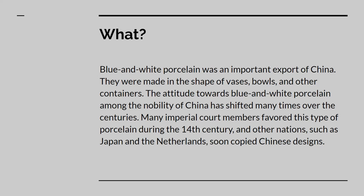Blue and white porcelain was a very important export for China. Even today, this type of porcelain is inextricably linked to China in people's minds. It is interesting to note, however, that the attitude of Chinese nobility towards blue and white porcelain was not always favorable. Even so, it remained popular outside of China, where nations like Japan, which had porcelain vaguely known as sometsuke, and the Netherlands, creators of the famous delftware, copied Chinese designs and colors.